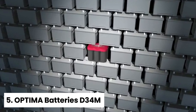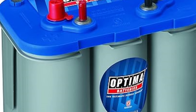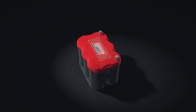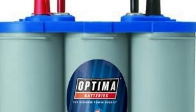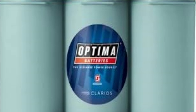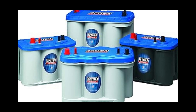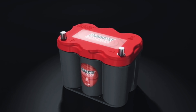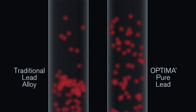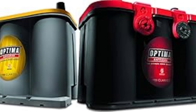Number five: Optima Batteries D34M, our pick for best RV battery for cold weather. Are you tired of dealing with dead batteries in the freezing cold? Do you struggle to get your RV or car started on winter mornings? But what if you could have a reliable battery that can handle even the coldest temperatures? Look no further than the Optima deep cycle battery. With an impressive 750 cold cranking amps, this battery is designed to provide superior starting power even in the most extreme cold weather conditions. Imagine being able to start your engine quickly and confidently, without worrying about being stranded in the cold.